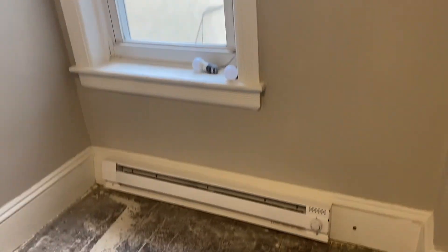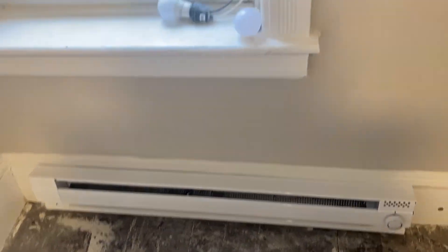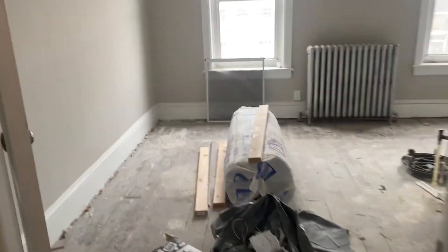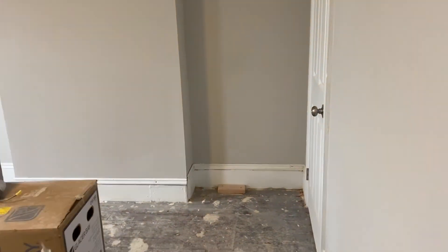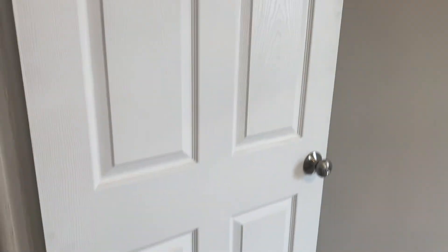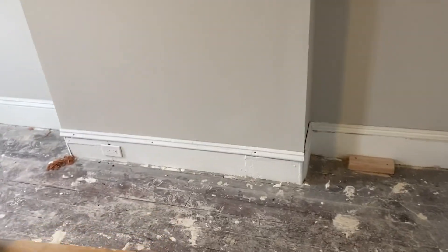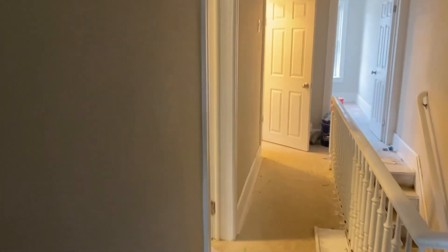Here's the second bedroom. White paint is in, trim is done, and new doors are in. This room didn't have any heat so we added a baseboard heater. What's left to do is really just the flooring, and once they put the flooring in they'll probably have to go over the trim again and repaint it. Let's go downstairs.